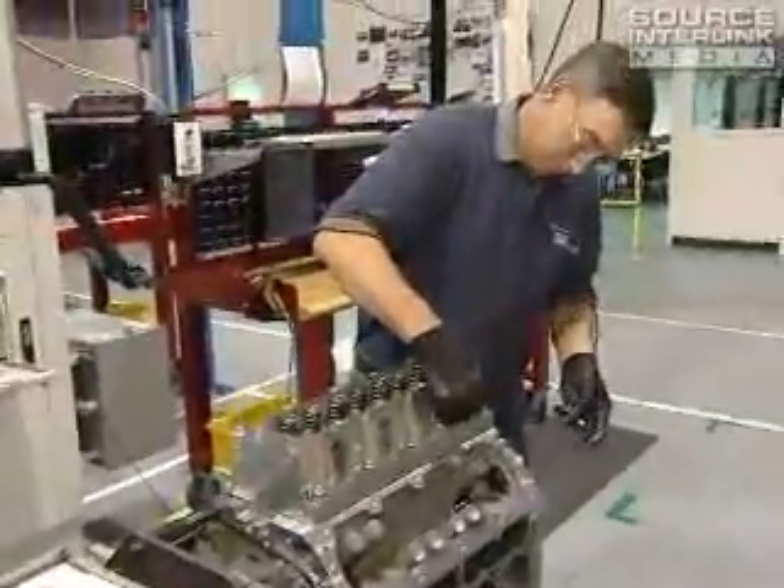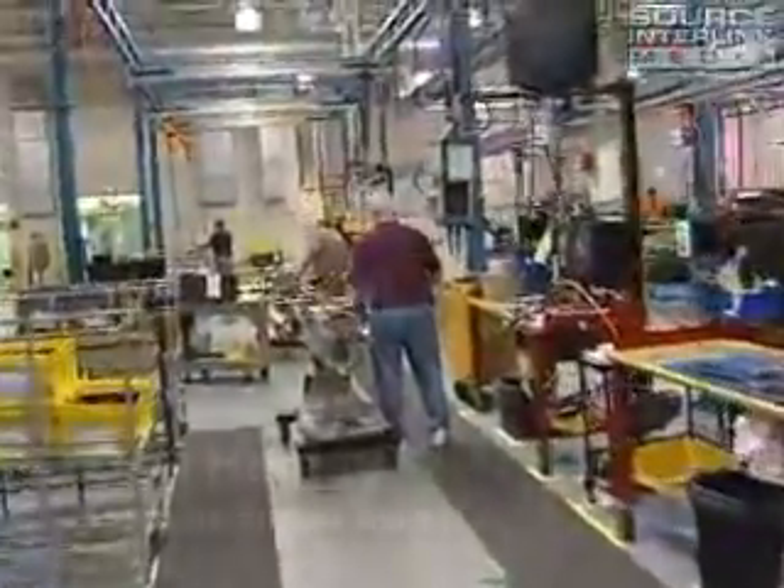Hi, my name is Don Henley. I'm a skilled engine builder at the Performance Build Center in Wixom. I build engines for the Corvette ZR1, Z06, and Grand Sport.